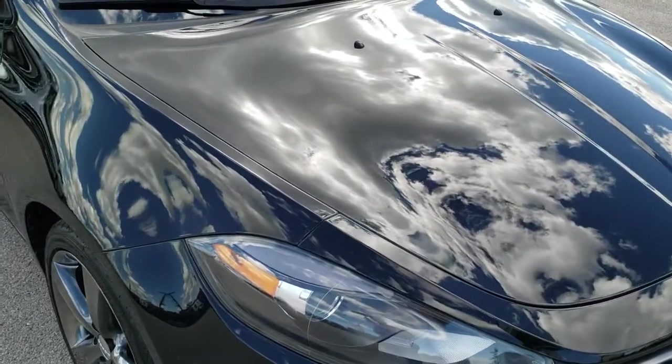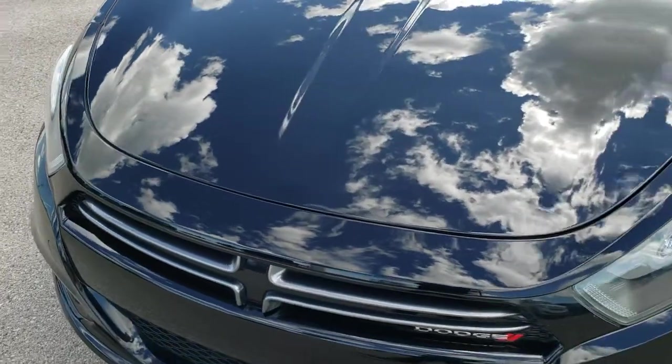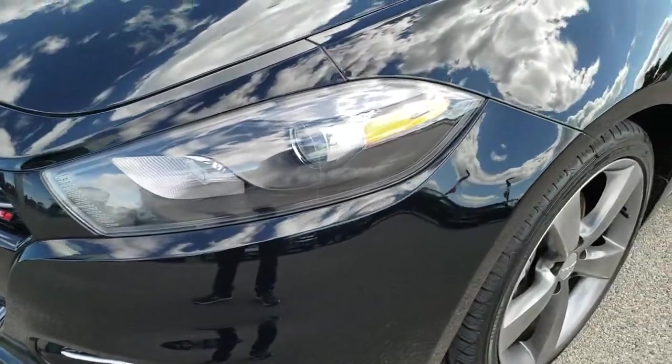This vehicle has the 2.4 liter four cylinder motor, and from this HD video you will be able to tell that this car is extremely clean all the way around, inside and out, considering the age and miles on it.